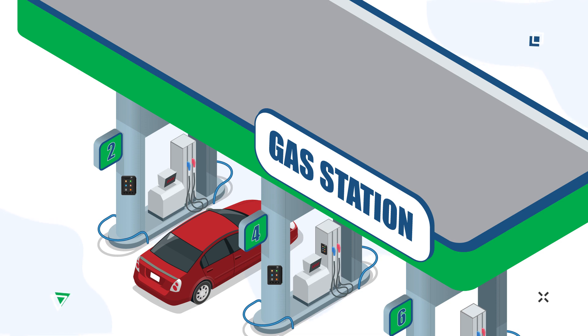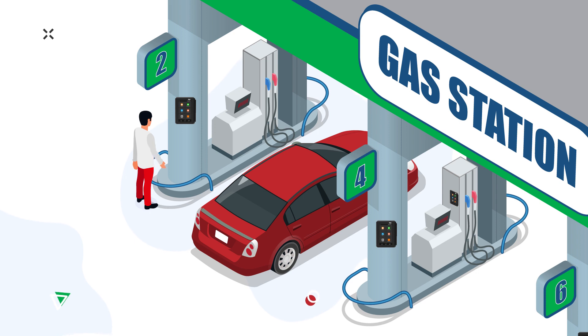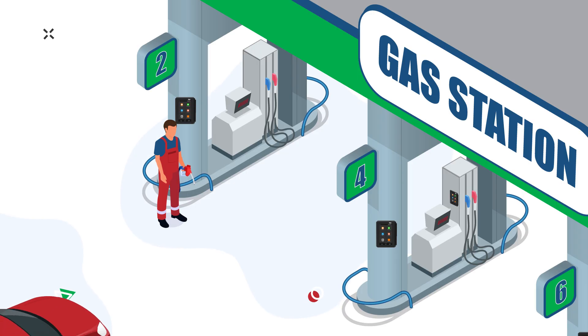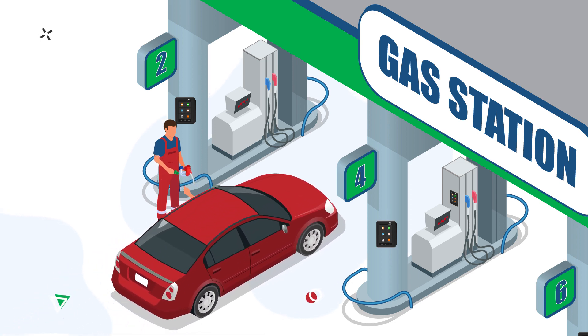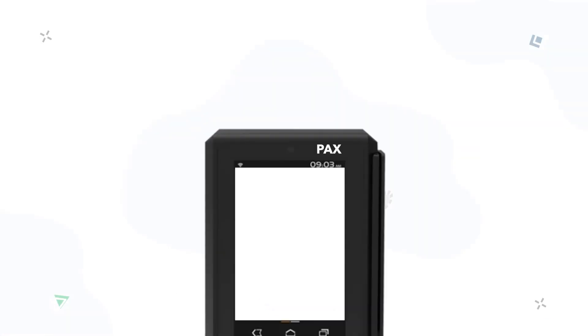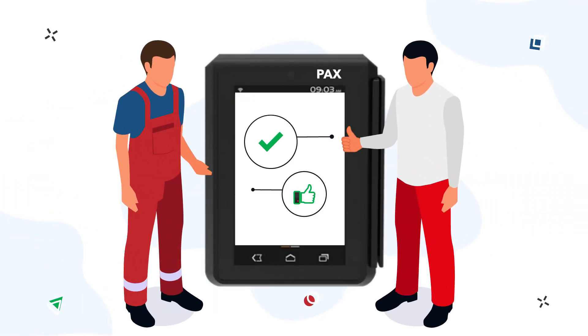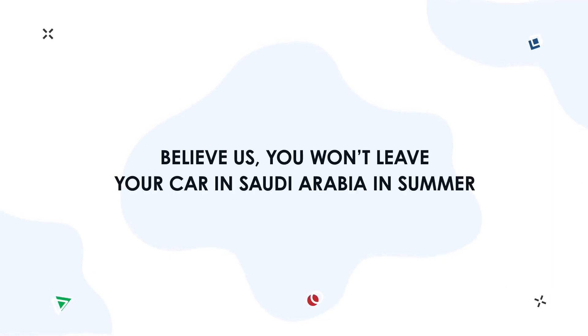Several customer service options are available. If the task is to reduce service staff, there is no fuel attendant at the gas station and the client himself leaves the car, goes to the terminal, and enters the order. In case of fuel attendant operation, the driver may stay in his car. Once the attendant gets funds or a bank card, the order will be entered on the terminal. In such a way, we are thinking about drivers and their comfort — you won't leave your car in Saudi Arabia in the summer.